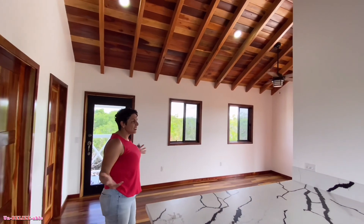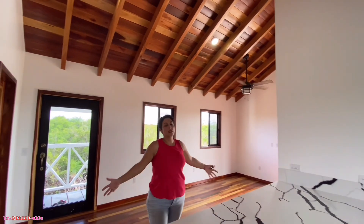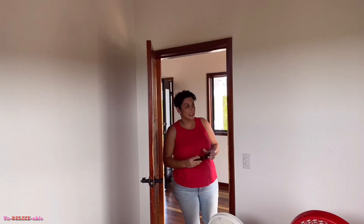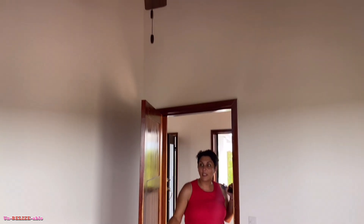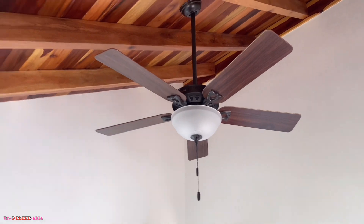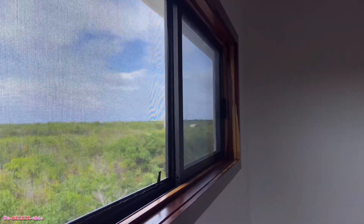As small as the house might be in square footage, it feels big and spacious with the roof. This is the single room that our kids are going to be staying in. Got a fan, two windows. They just have some mattresses in here for guests like us to stay in, but so much potential. Beautiful, simplistic architecture.